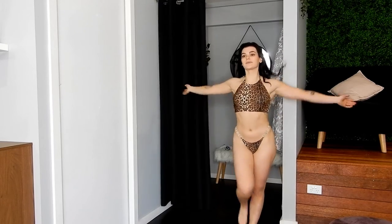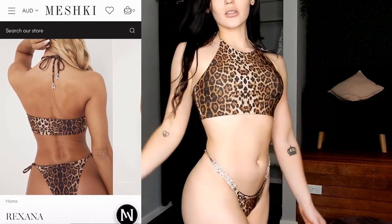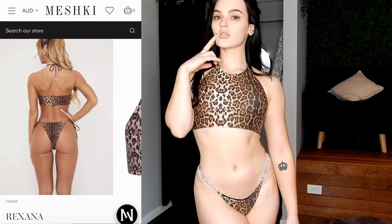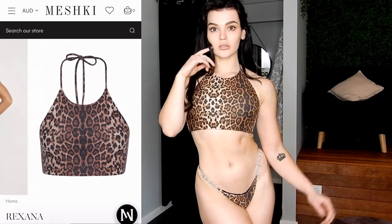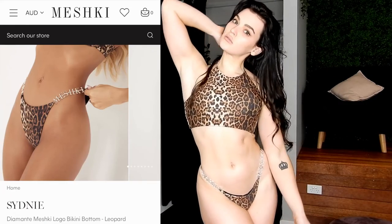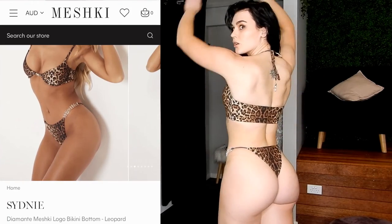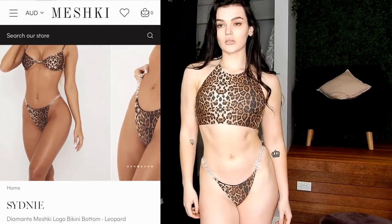So this two-piece bikini is sold separately just like everything else. I'm going to start with the top this time. This is the Rexena Apron Bikini Top in leopard print. It's currently going for $49 Australian and I bought it in a size small. The size small fits me perfectly — it's not too restrictive but it's comfortable and supportive. I teamed the top up with the Sydney Diamante Meshki Logo Bikini Bottoms in leopard print as well. I also bought these in a size small and again they fit really well — not too tight, not too small, and they don't show anything they're not supposed to. The bottoms are going for $69 Australian, so the bikini itself is about $120 as a set.